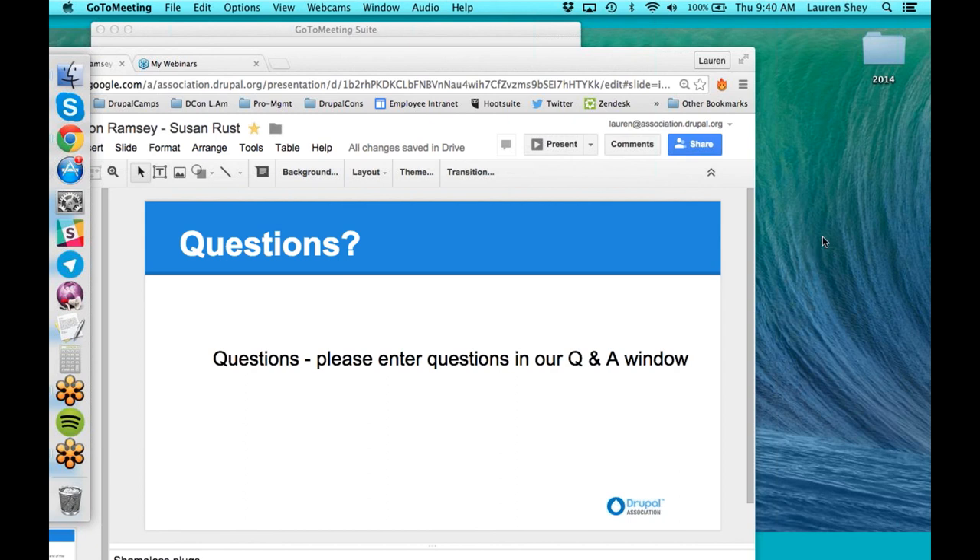A couple more questions. Can you give a description again of SOW and what that stands for? SOW is scope of work. The way I think of it is that these are engineering docs — a compilation of those documents we looked at in the beginning, like the OmniGraffle document and the storyboard.